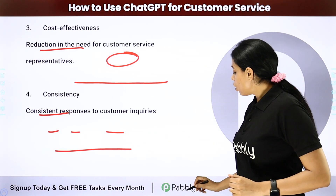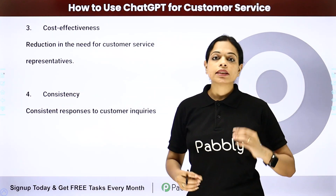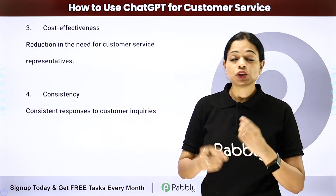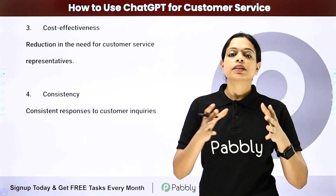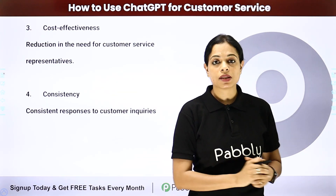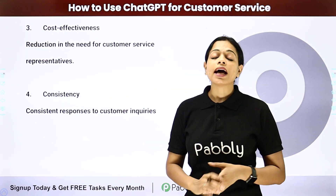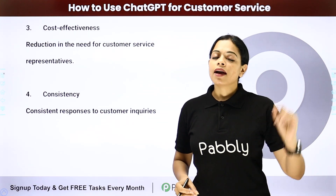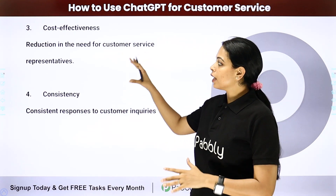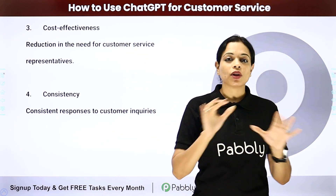The next benefit is cost effectiveness. If I want all customer queries replied within the same day or within a couple of hours, I would have to hire a lot of customer service representatives, which would cost me a lot. But here, I have cut my cost altogether by using this artificial intelligence chatbot.